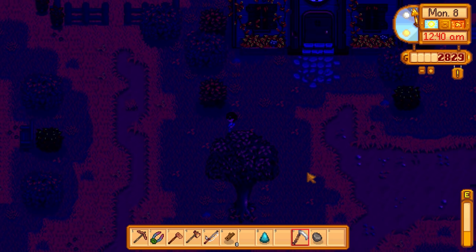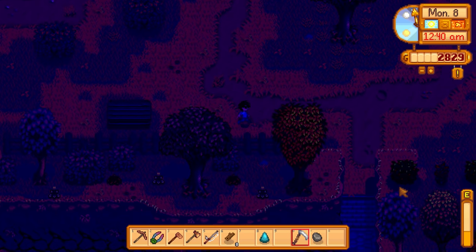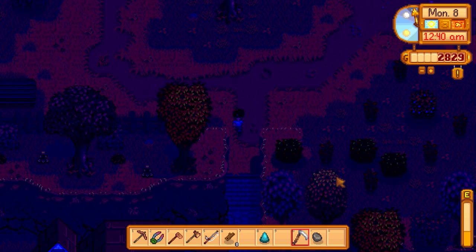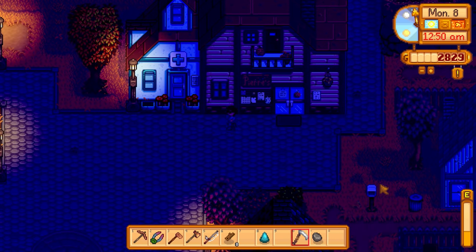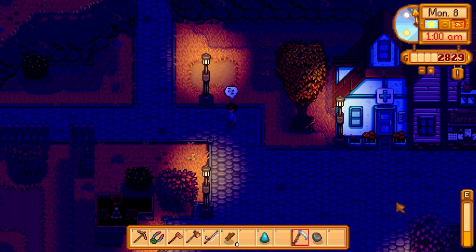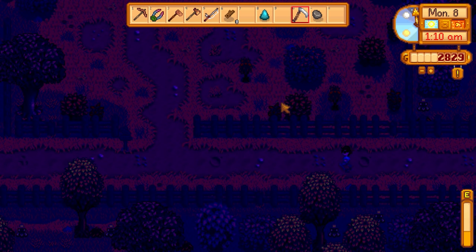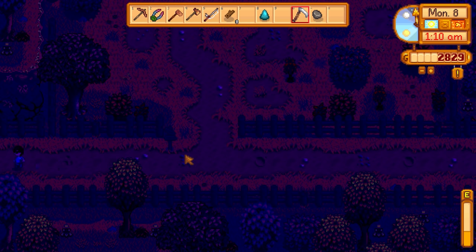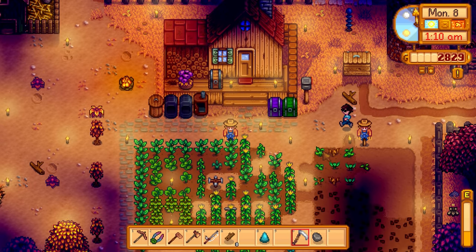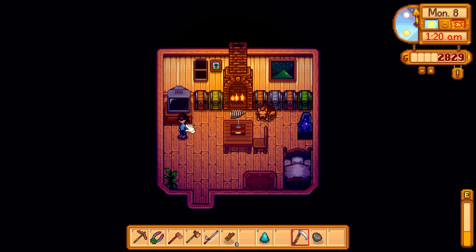I'm literally not seeing any tall grass over here - what in the world. It's 12:50 AM, we need to head home right now because it's midnight. There's tall grass south of our farm - I know that. Oh wow, look at how bright our farm is. I hope it rains tomorrow so I don't have to water all the crops again.